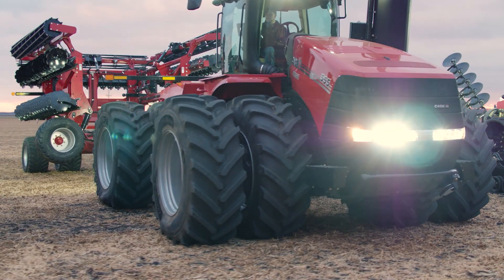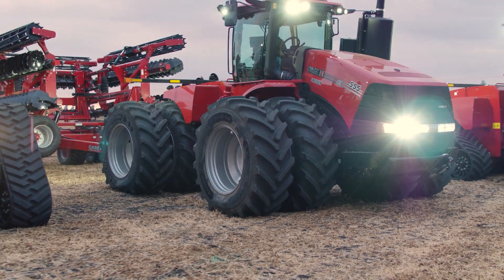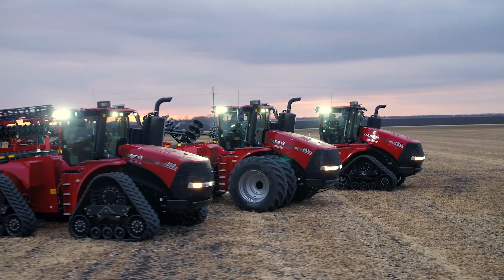Come and visit our Case IH dealers about the new Steiger line of tractors, and also come and see us at CaseIH.com. We'll be ready and willing to talk to you about the new Steiger tractor line.